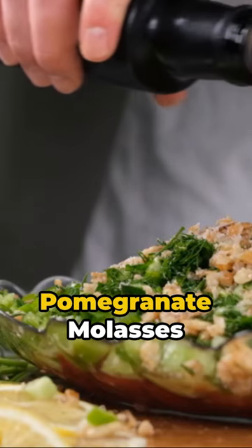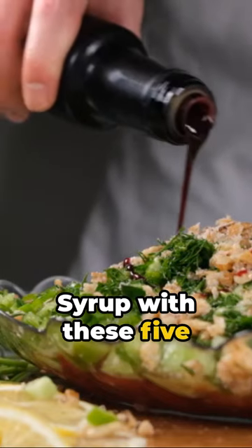Hey there! Catch food fraud in pomegranate molasses syrup with these 5 easy steps.